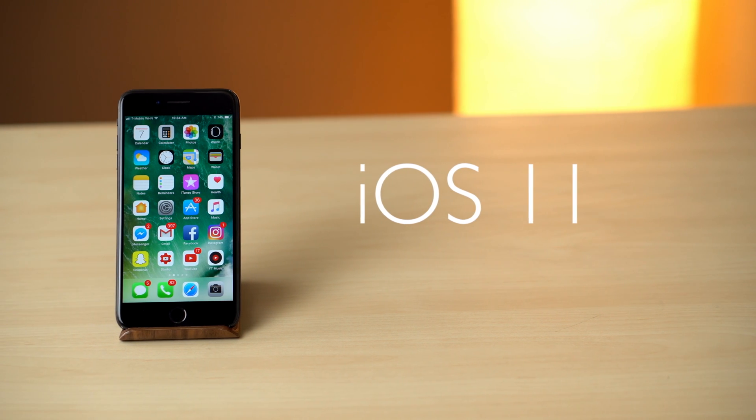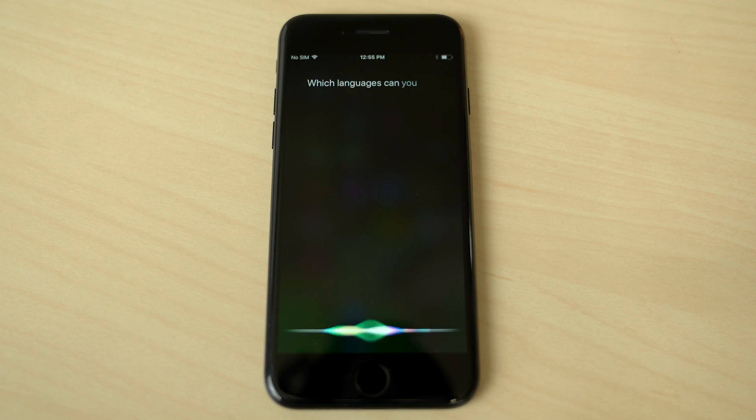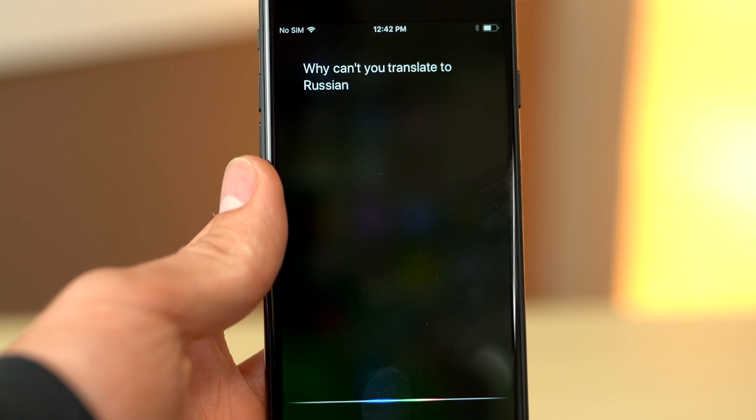With iOS 11, Siri will gain the ability to translate between English and a few major languages. In the first beta, the current options for language translations will include Spanish, Chinese, German, Italian, and French. Apple says plans for more supported languages are coming in the future.